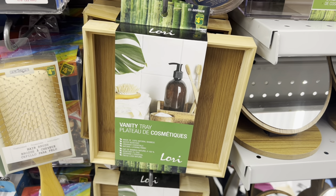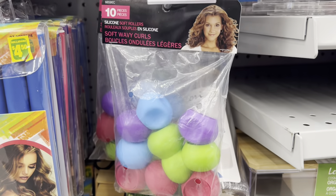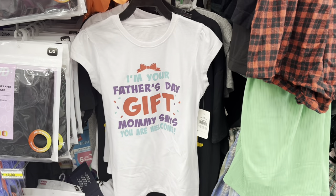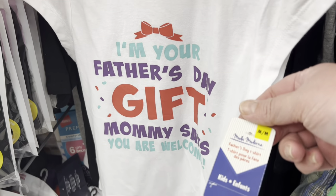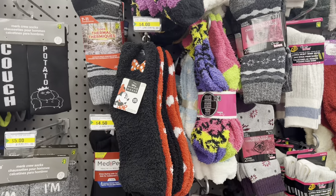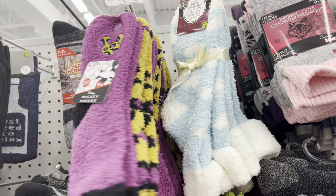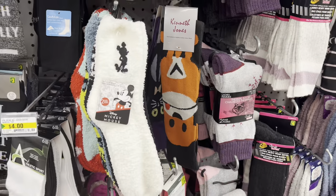I found this tray for beauty supplies — I also saw someone use it as a napkin holder. I found this 10-piece soft wavy curl set for three dollars, and this adorable 'I'm Your Father's Day Gift — Mommy Says You Are Welcome' shirt for four dollars. They also had some cute Minnie and Mickey socks — I'll show you the various colors and patterns they had at this location.